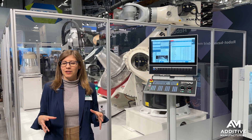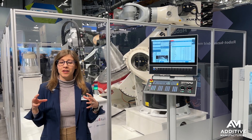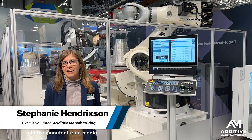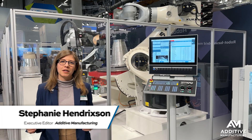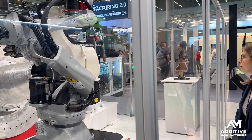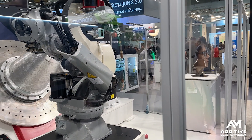How can robots and additive manufacturing work together to produce a part? There are at least three different examples in this demo behind me. I'm Stephanie Hendrickson with Additive Manufacturing Media here at Formnext 2024, standing in the Siemens booth in front of this demonstration put together in collaboration with VLM Robotics.